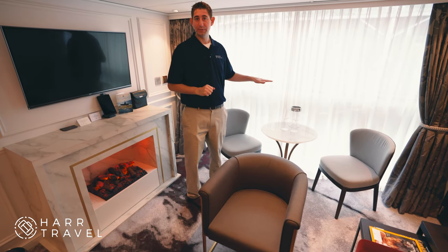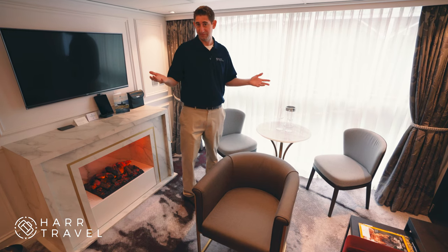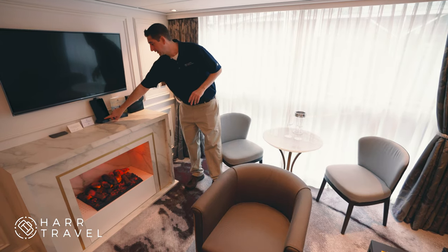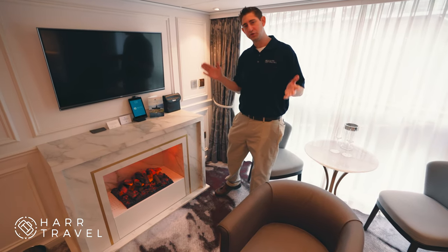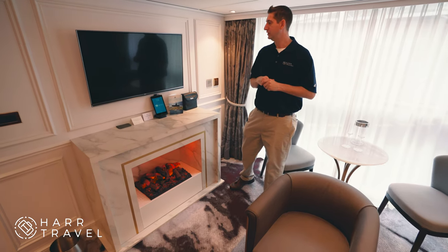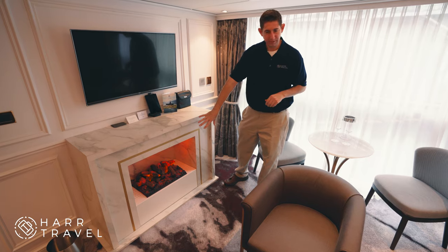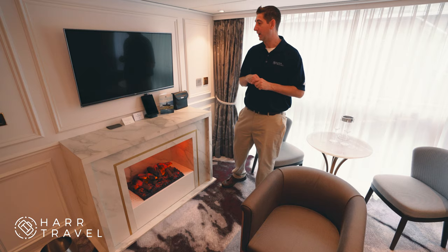The amenities aren't quite set up yet because they put them in right before the guest arrives, but it's Crystal Champagne — a fantastic welcome amenity. You've got binoculars, and a couple of iPads you can use for everything Crystal: accessing your menus, the tours, any information you need at your fingertips. You've got a TV that swivels, and a fireplace — you can have the crackle on with a couple of different settings.